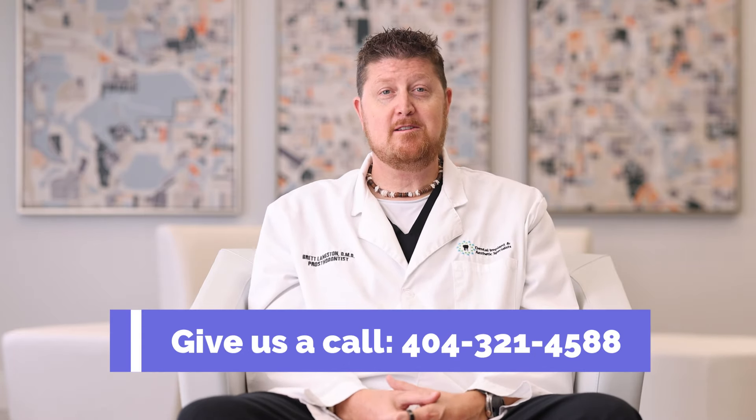If you find yourself in the category of having not been to a dentist in a while — don't worry, we don't do guilt trips, we don't give people a hard time, we're just glad you're taking that initiative. If you're looking for a change and want to work with a dental team that looks after you and cares for you, please come see us. I'm Dr. Brett Langston, I'm a prosthodontist at Dental Implant and Aesthetic Specialist in Brookhaven, Georgia, and I'm here to help you watch your mouth.